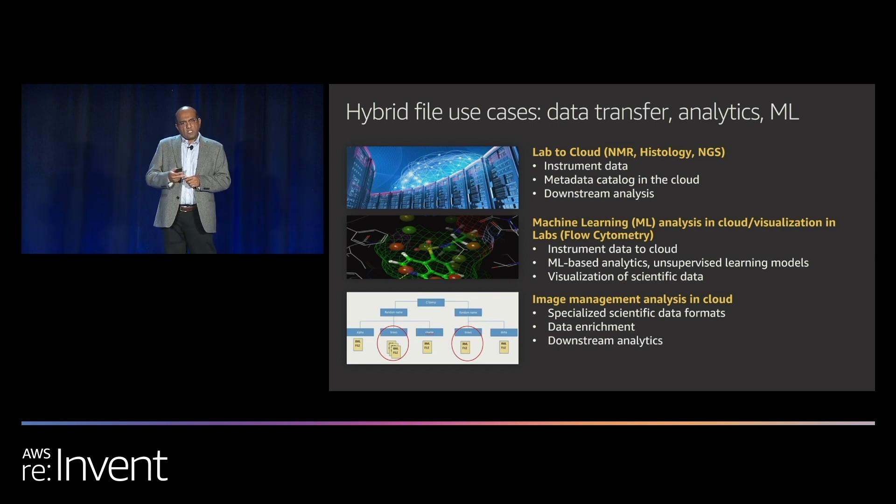New to us is also machine learning and deep learning. Since the last two years, we have been increasingly deploying machine learning to our data sets to understand them. Flow cytometry — if you are from life sciences, you are familiar with this — genomics data sets, flow cytometry data sets, and image management are very unique to our industry and require some custom algorithms.